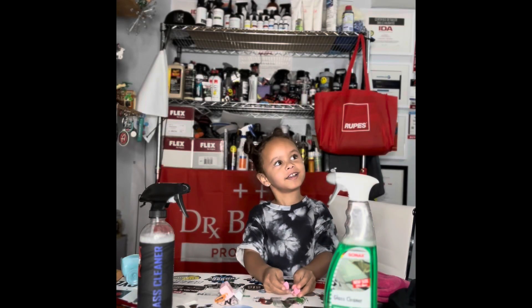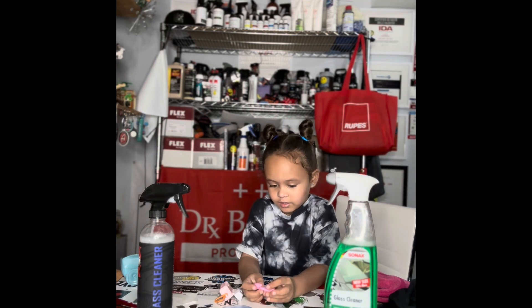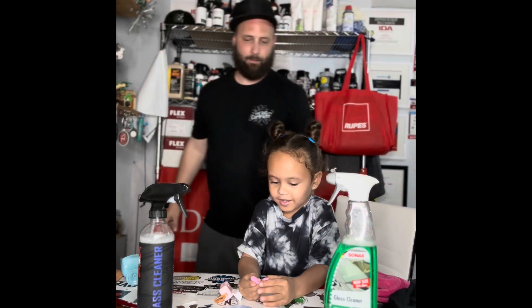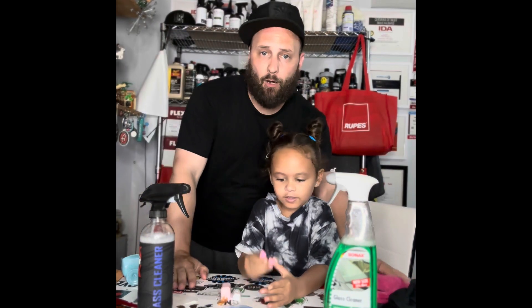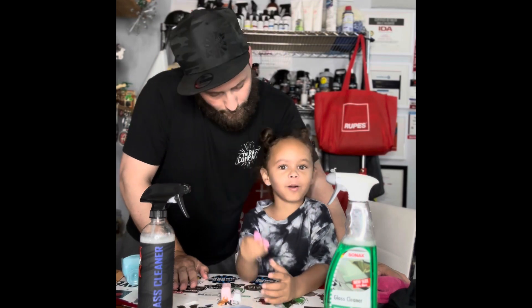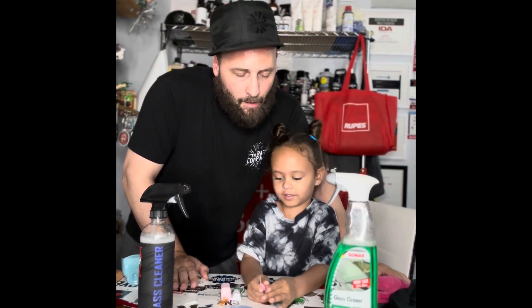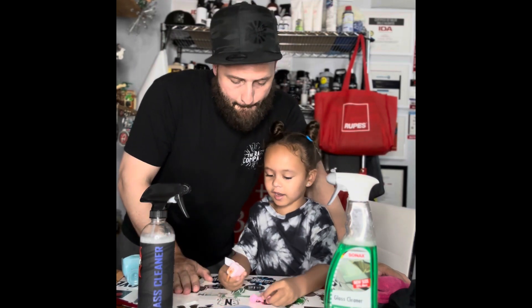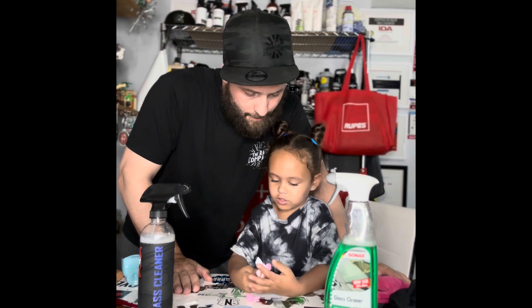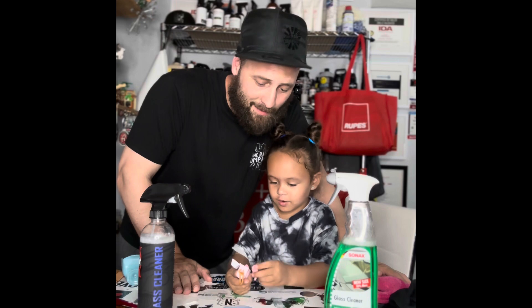Good morning! Here we are once again. We just did our testing on our first two glass cleaners. Mia has pink AirPods — they're so sweet, so cool!